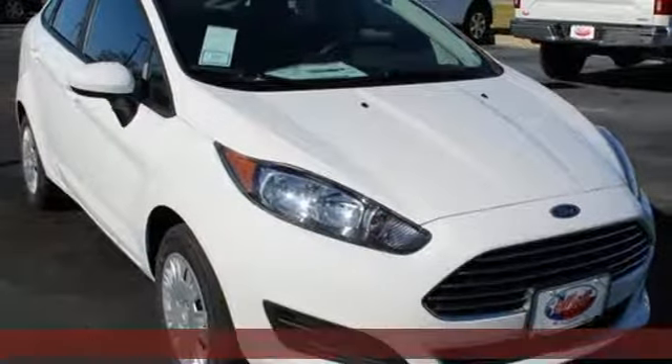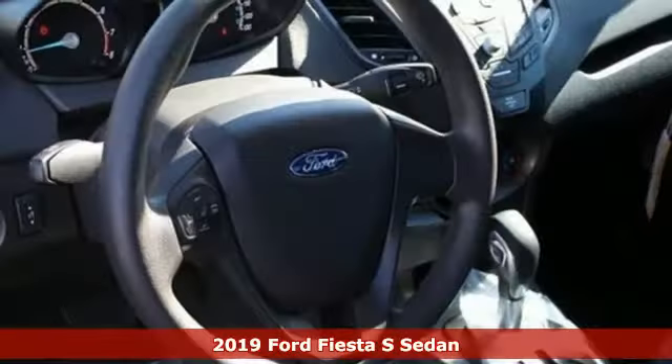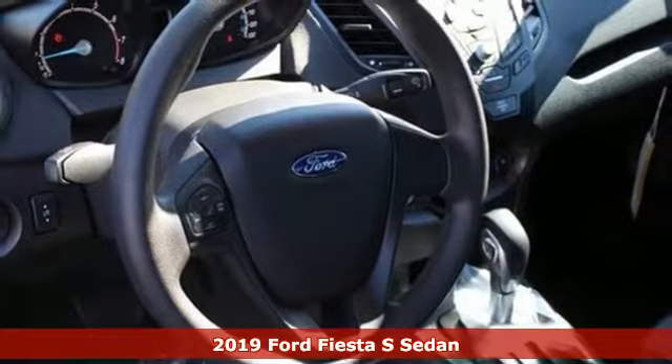It's a new 2019 Ford Fiesta. This is a nicely priced, easy to handle subcompact.